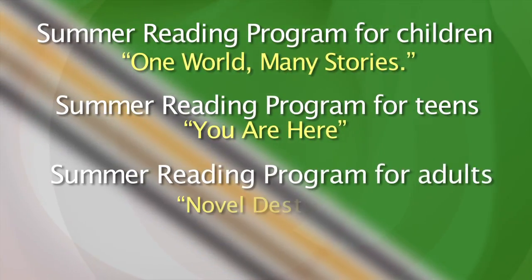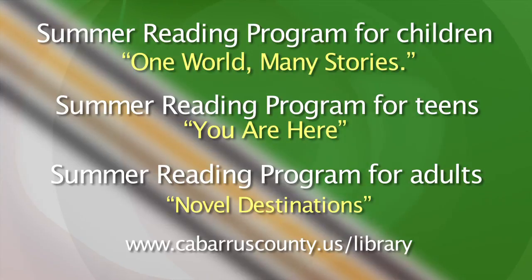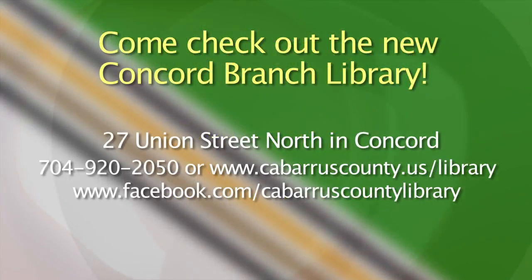For more information about any of the libraries within the Cabarrus County Public Library System, you can log onto CabarrusCounty.us/library, or to visit the Concord Branch and check out this new renovation, just drop by and visit the library located at 27 Union Street in downtown Concord. For more information, you can call the library at 704-920-2050.